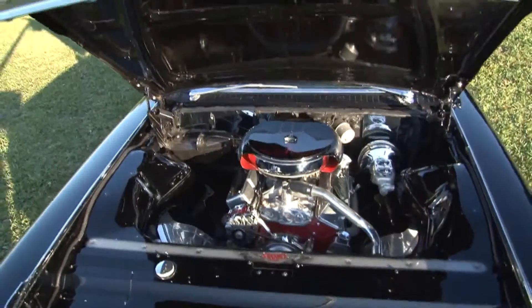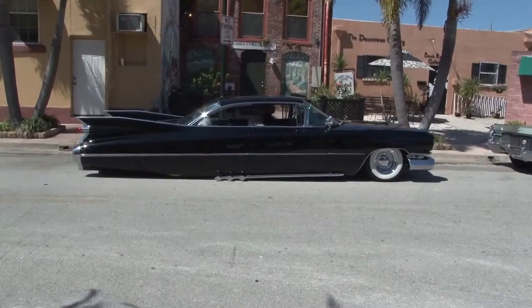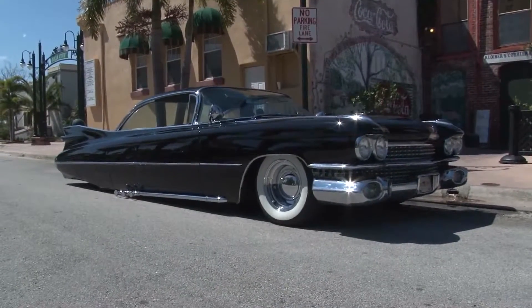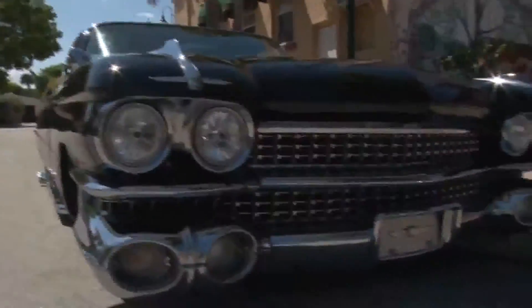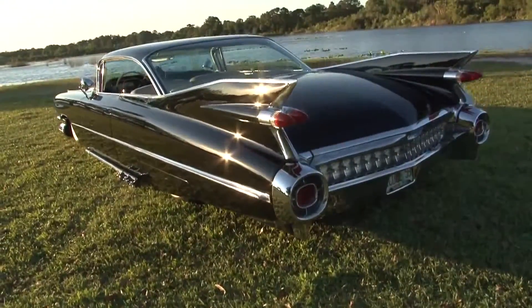What all have you done to the vehicle since you got it? Since I purchased it six years ago, we've taken it to the next level. The gentleman I bought it from had an air ride suspension set up on it, but we've wet sanded the vehicle — it's got about 80 hours of wet sanding, polishing, and buffing in the paint alone. We redid the entire suspension and put an Air Ride Technologies air ride system in it so we can slam it on the ground. It actually sits down on the frame.